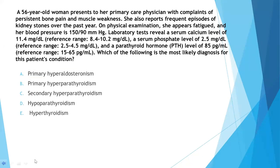Whenever you encounter a USMLE-style question, the first thing you need to do is read the last line first. This question is straightforward, asking us about the most likely diagnosis. We have a 56-year-old woman presenting to a primary care physician with complaints of persistent bone pain and muscle weakness. She also reports frequent episodes of kidney stones over the past year. On physical examination she appears fatigued and her blood pressure is 150/90. Lab tests reveal a serum calcium level of 11.4, serum phosphate level of 2.5, and PTH level of 85. What is the most likely diagnosis?